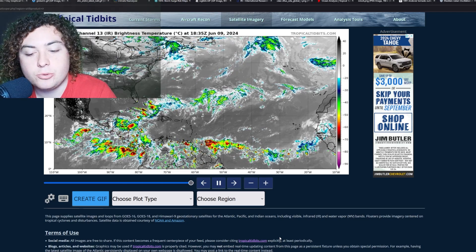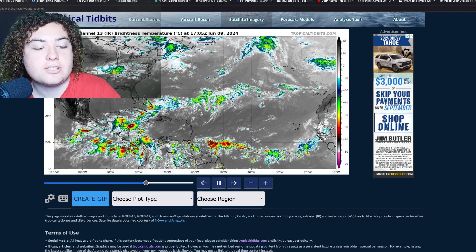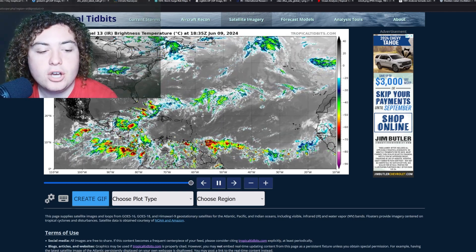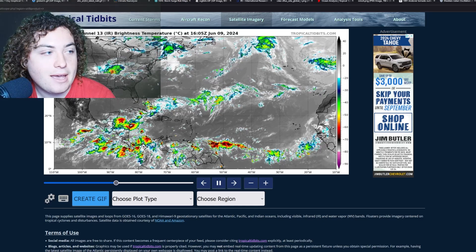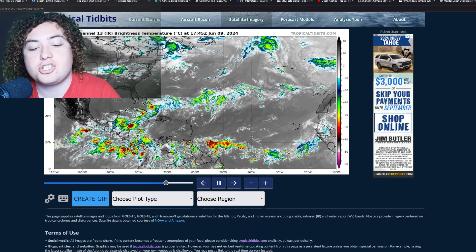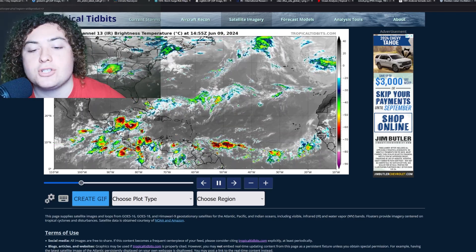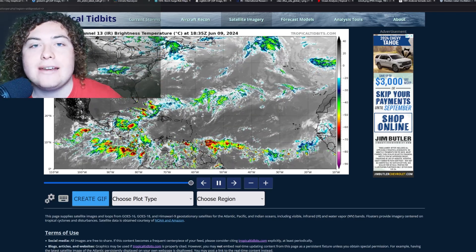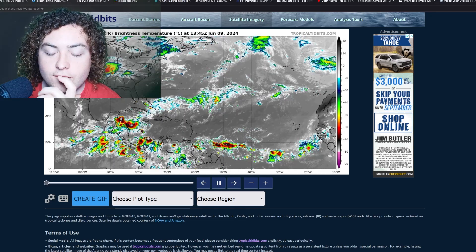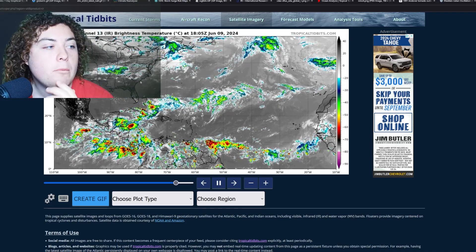We do have some tropical waves currently out there across the main development region, and there's a gyre going on in central America. However, there's not really going to be that much tropical development anticipated. I tagged them on the thumbnail mainly to show you that these things are there, and while they're not a threat now, they could be a big threat in the future.